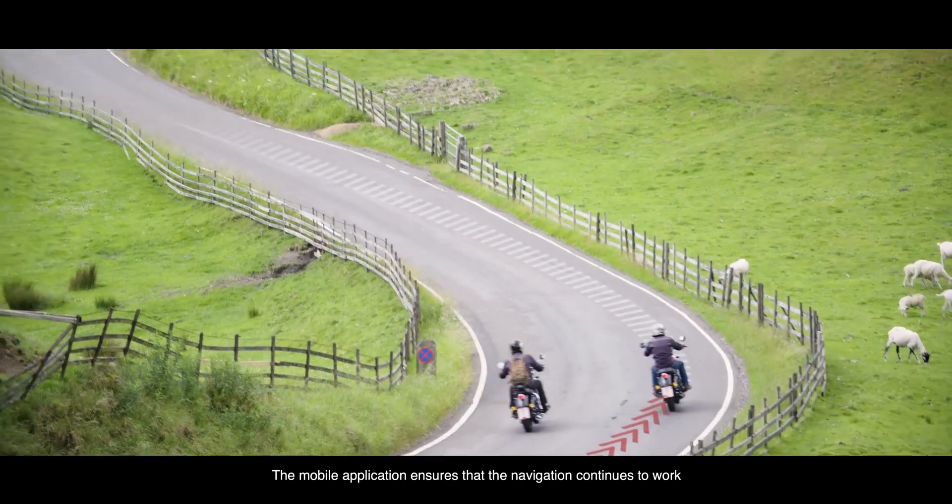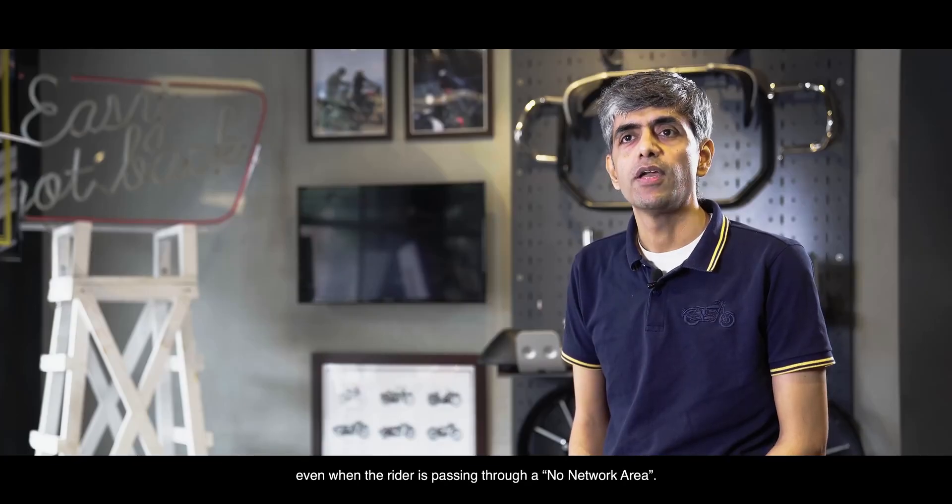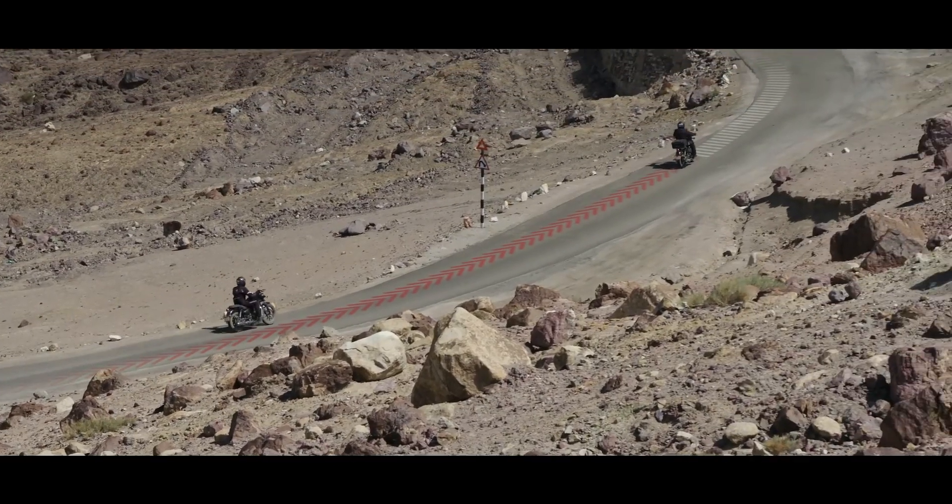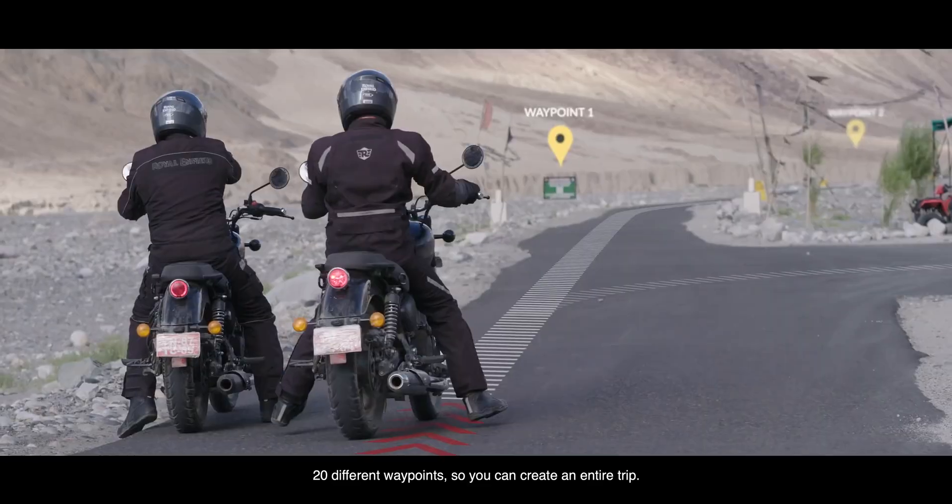The mobile application ensures that navigation continues to work even when the rider is passing through a no-network area. It can load up to 20 different waypoints, so you can create an entire trip.